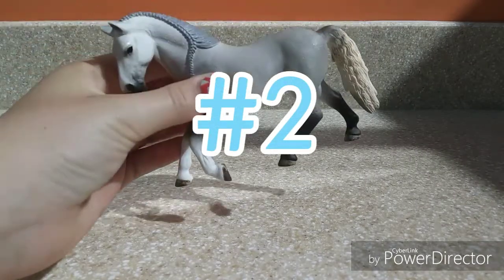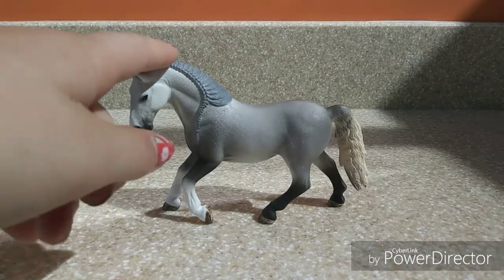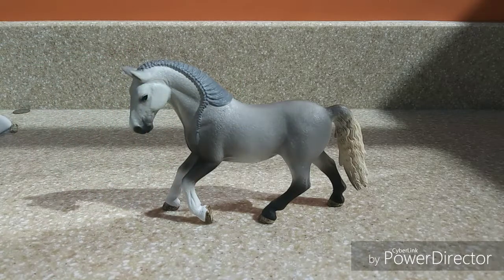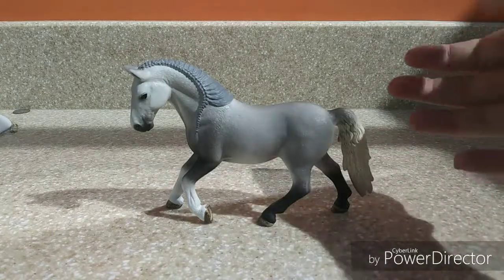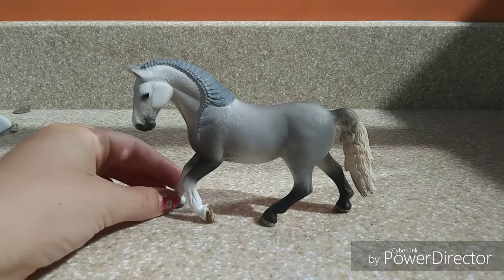My 2nd favorite Schleich horse is this Lipizzaner Mare. She is not a regular run — she is an exclusive version and I think I paid around 30 to 40 dollars for her. She came from Germany and took a long time to get here, but it was definitely worth the wait. She is absolutely gorgeous. I have a big soft spot for grays — definitely one of my favorite colorings on horses. Her mane is a silver-gray color and her tail fades into a creamier color that I absolutely adore.